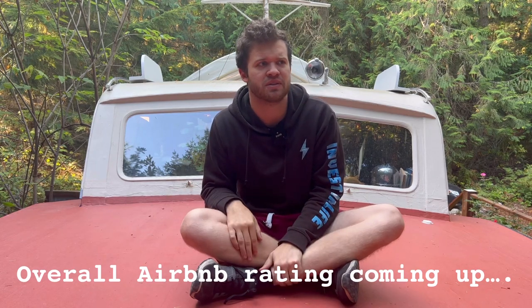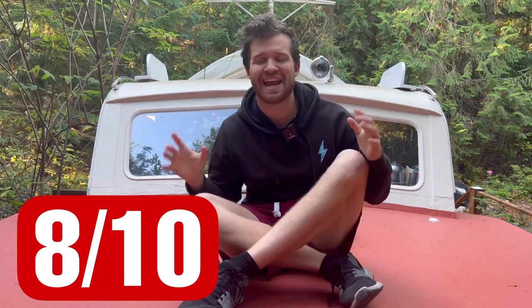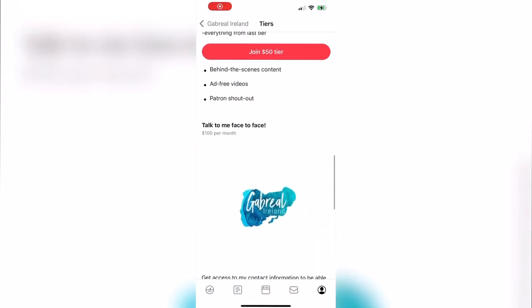For the overall trip — drum roll, please — an 8 out of 10. No real complaints on the yacht. It's a beautiful stay, the host is amazing. This is the overall trip rating. I love the yacht for what it is, a 1938 yacht — it was wonderful. Thank you guys so much for watching. Make sure to stay tuned for the next weird Airbnb — it's going to be a great one. Click the link below and become a Patreon. Must be 18 or older for behind-the-scenes content. See you next time.